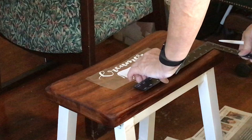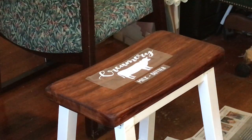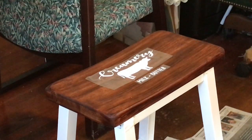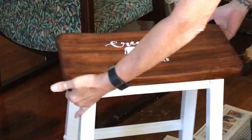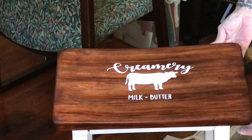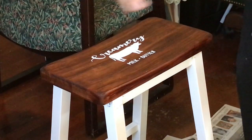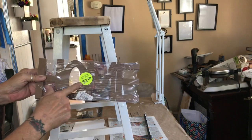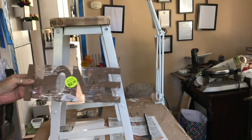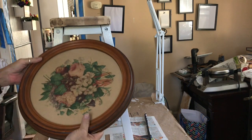After it's all placed on there, this is what it looks like. I'm very happy with how it turned out — isn't that cute? I love the color, love the white. My second project is this home sign.